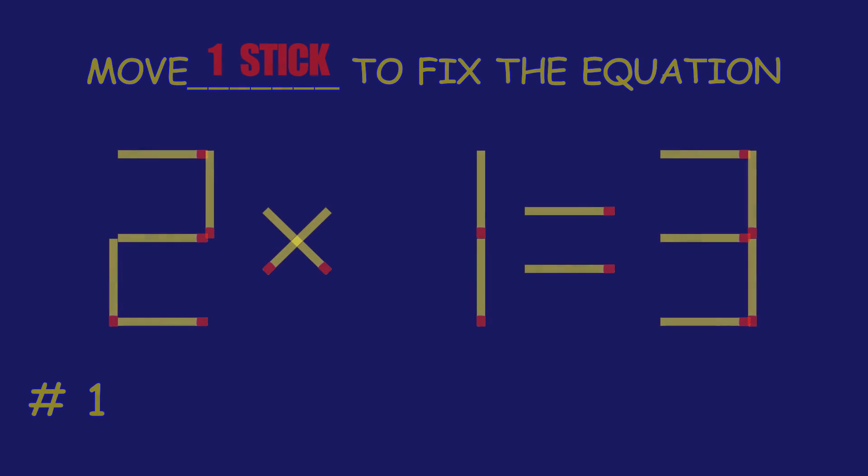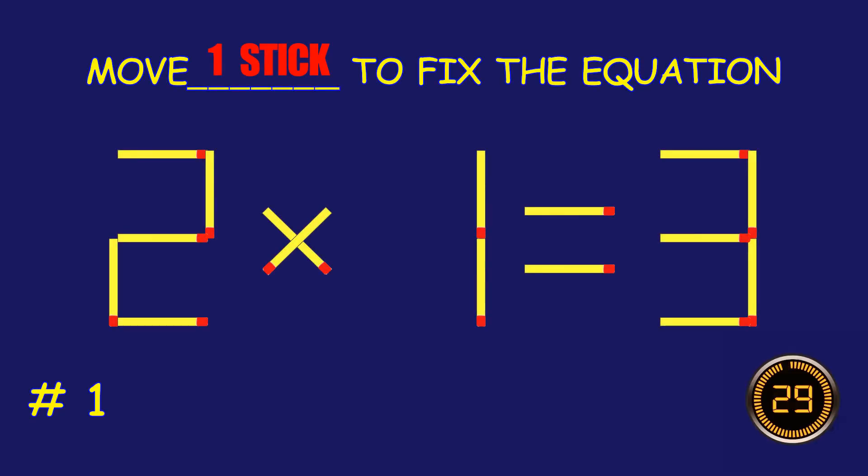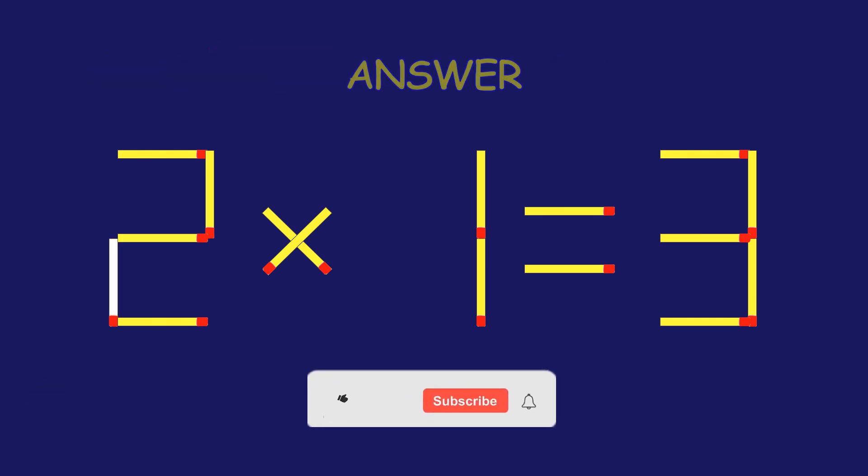Puzzle one: can you move one matchstick to fix the equation? Marvelous — you are a pro!